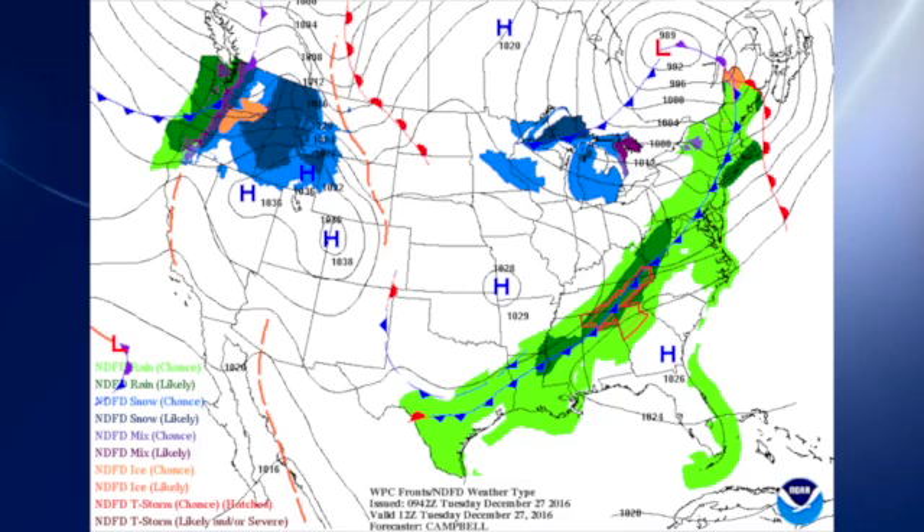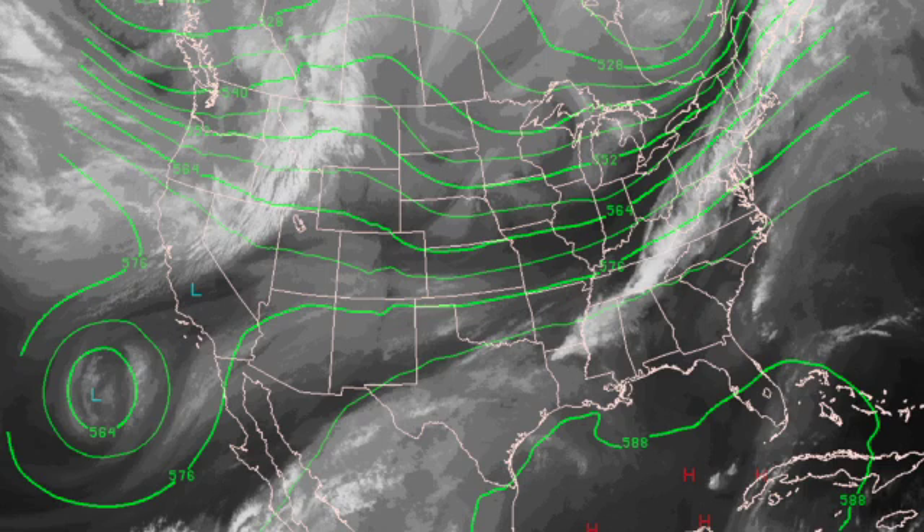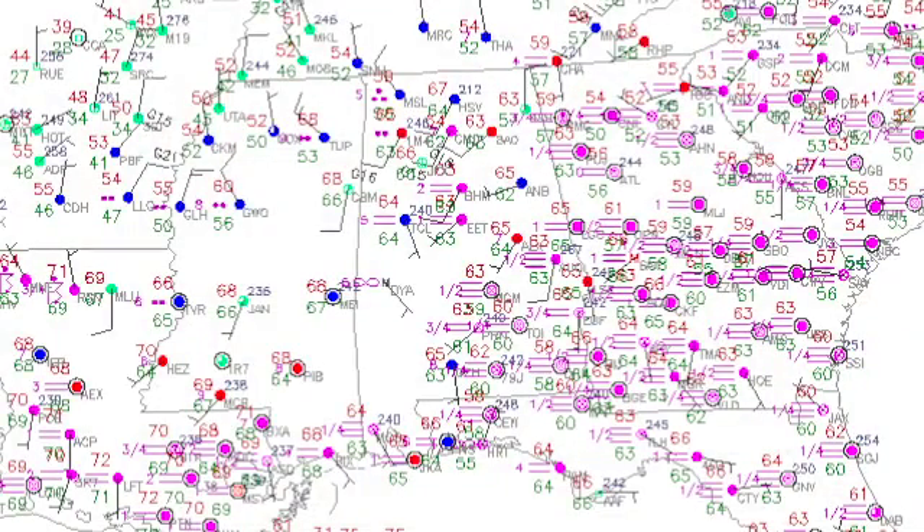The front has arrived pretty much as we have been forecasting. It has come past Muscle Shoals — you'll see that their wind is out of the northwest. In the upper atmosphere, the main dynamics, the main upper trough, is off to the northeast of us over southeastern Canada, but the trough is dragging that front down into our area. You can see that the wind has come around to the northwest at Muscle Shoals when we look at the observations across the southeastern U.S.